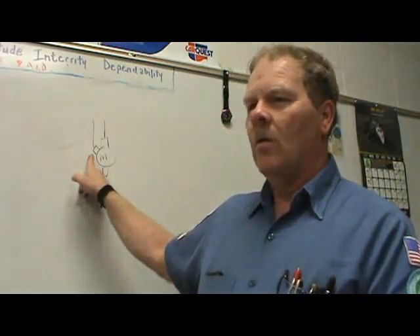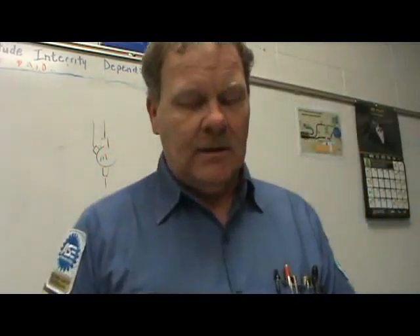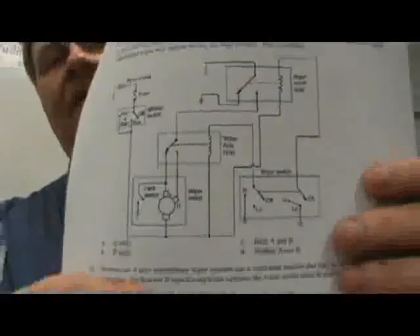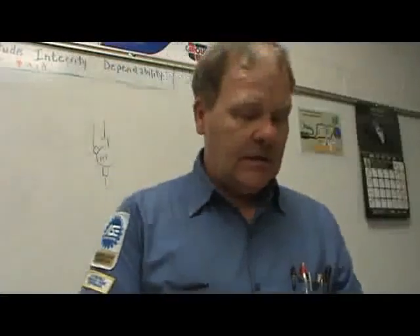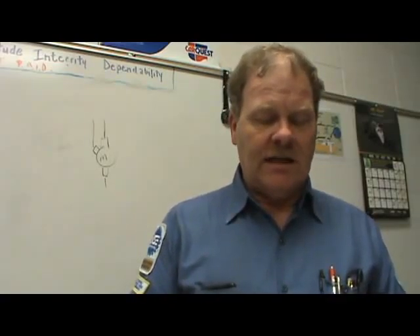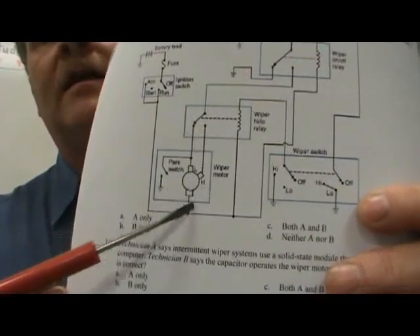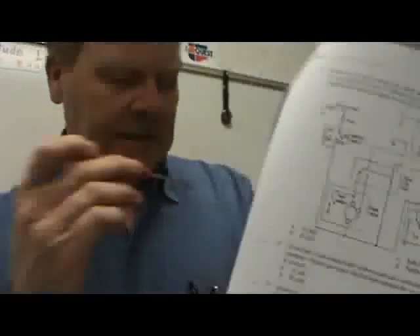Number thirteen: Technician A says the motor has a faulty ground connection when a two-speed windshield wiper will operate only in the high position. Technician B says the cause may be a worn low-speed brush. That's B. Number fourteen: Technician A says intermittent wiper systems use a solid-state module that may be incorporated into the body computer. Technician B says the capacitor operates the wiper motor directly until it's fully discharged. There's a low-speed brush right there in the wiper motor schematic — exactly what I was drawing on the board.